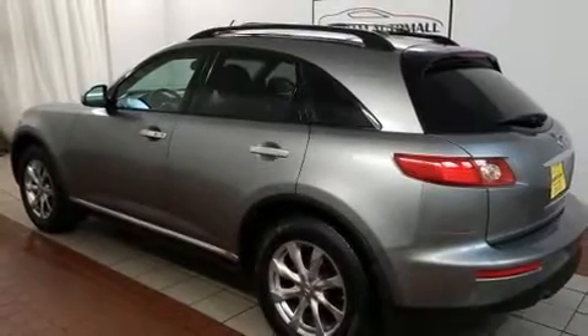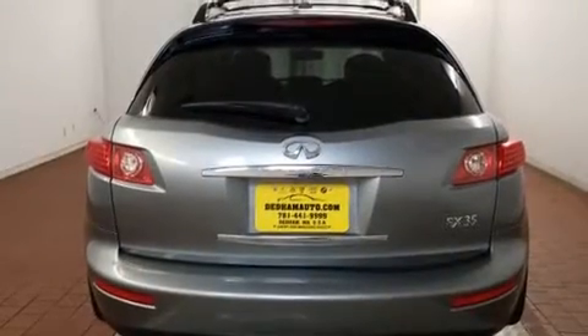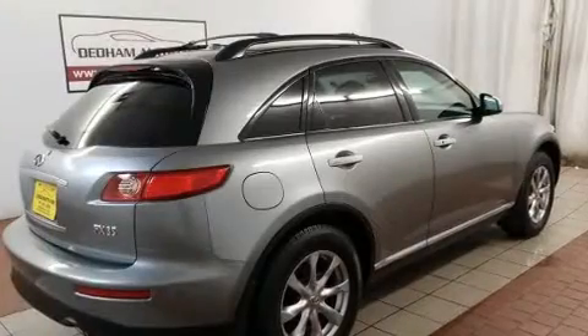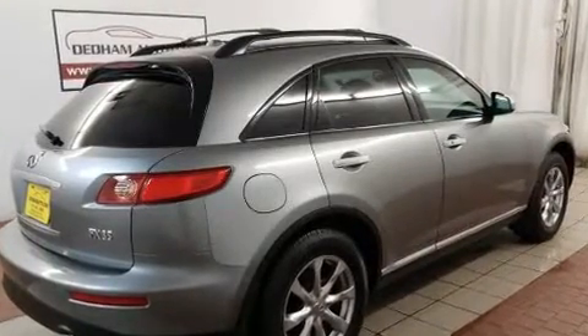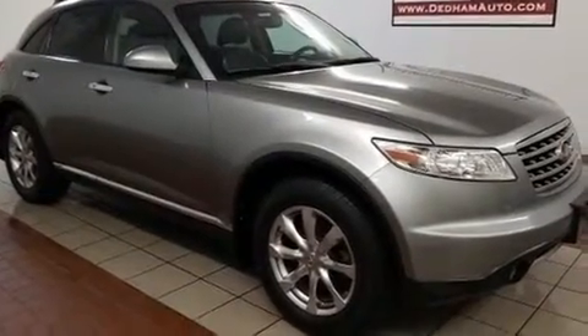You can expect a lot from the 2008 Infiniti FX35. A 3.5-liter V6 engine pairs with a sophisticated 5-speed automatic transmission, and for added security, Dynamic Stability Control supplements the drivetrain. All-wheel drive keeps this model firmly attached to the road surface.